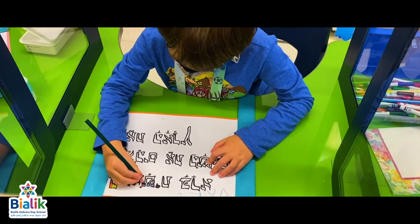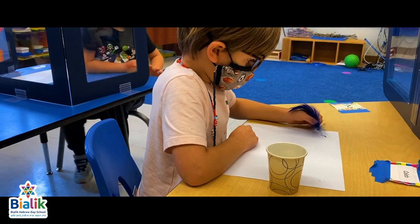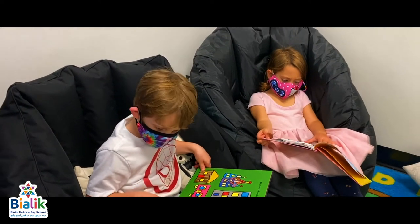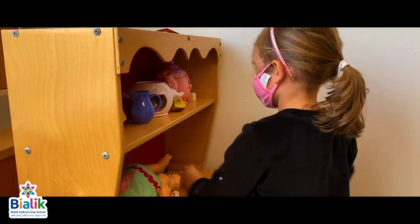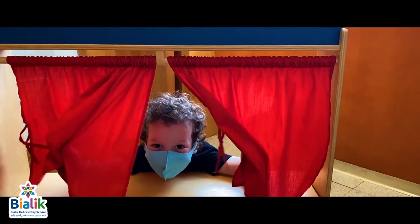I truly hope you enjoyed this small glimpse into our primary division. There is so much more to share about Bialik and our warm school community. I look forward to connecting with you, answering all of your questions and painting a picture of what you can expect as a Bialik parent. Please feel free to contact me anytime.